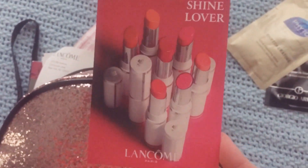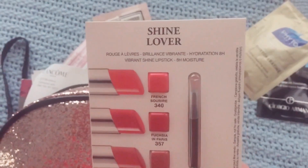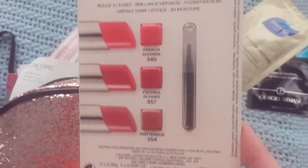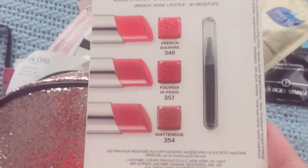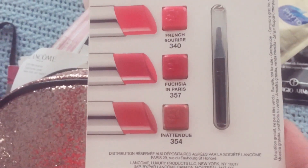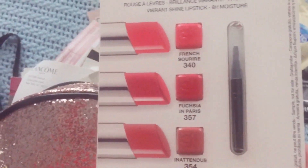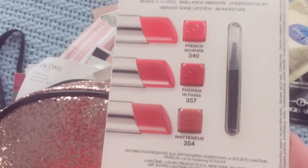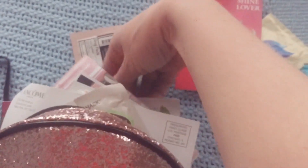The fourth thing is something here from Lancôme. This says Shine Lover — this is the Shine Lover Vibrant Shine Lipstick, 8-Hour Moisture. This looks really neat. So we have the colors here: we have French Squire, we have Fuchsia in Paris, and we have Inattendu. I feel really illiterate sometimes when I'm trying to read these names. And then we have the little brush here to use for application. Those all actually look really, really pretty. The one at the top intimidates me a little bit, but the other two I think I can work with. I will try them and see what we get.